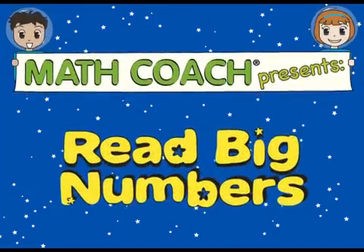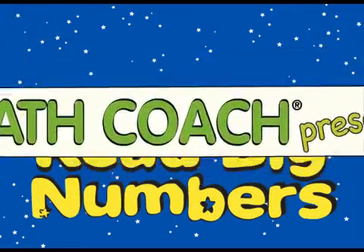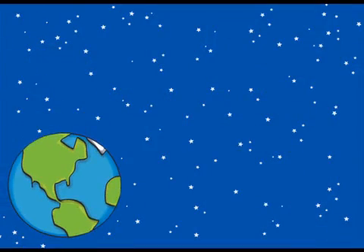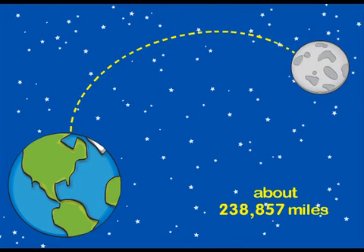Math Coach presents How to Read Big Numbers. We use big numbers to describe great distances, like the average distance from Earth to the moon. That's about 238,857 miles.